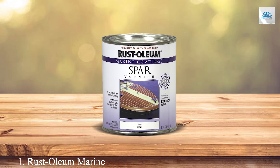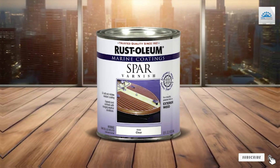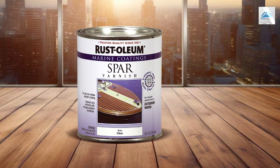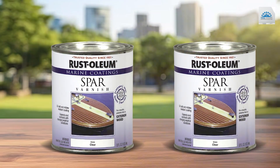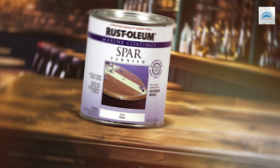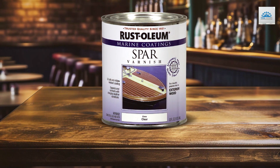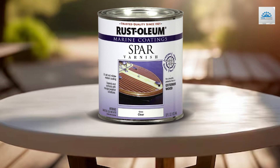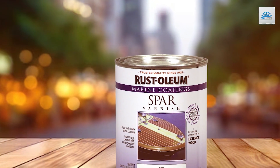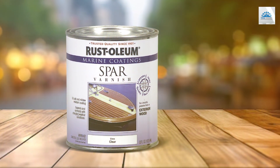Number 1: Rust-Oleum Marine Spa Varnish Gloss Clear is a standout product for those seeking to add a touch of brilliance while protecting their marine surfaces. This varnish is designed with the marine environment in mind, ensuring a high gloss and clear finish that not only beautifies but also guards against harsh conditions. Durability is a hallmark of this product — the Rust-Oleum Marine Spa Varnish doesn't just protect, it lasts. Its application is a breeze, smoothly adhering to surfaces and drying to a hard yet flexible coat that can withstand the rigors of marine life. The gloss finish not only enhances the wood's natural beauty but also offers an additional layer of protection, making it an essential product for those serious about maintaining the quality and longevity of their marine investments.